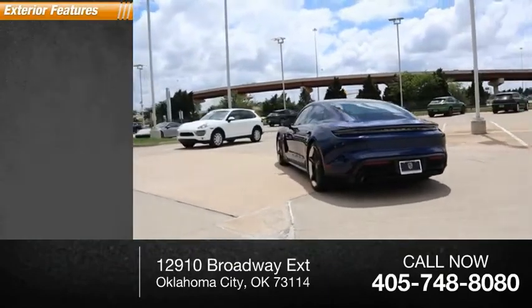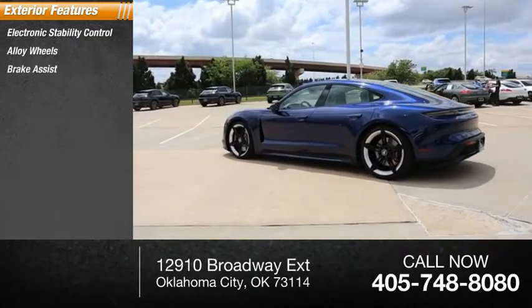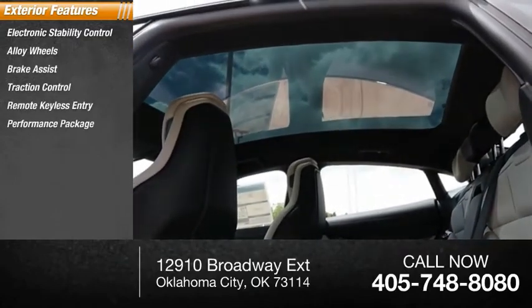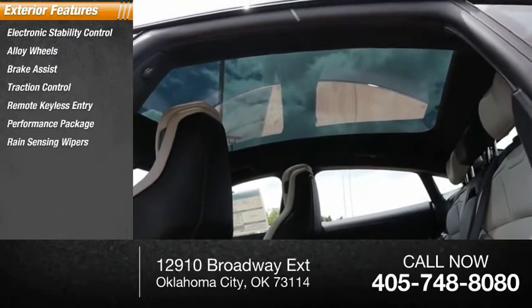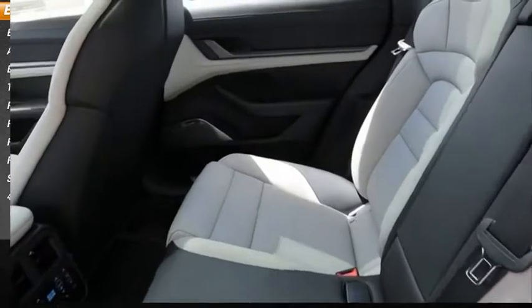Here are some of this vehicle's great options: electronic stability control, alloy wheels, brake assist, traction control, remote keyless entry, performance package, rain-sensing wipers, rear fog light, speed control, four-wheel disc brakes.